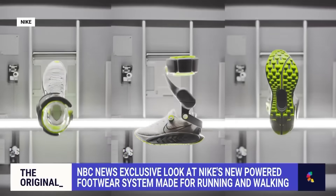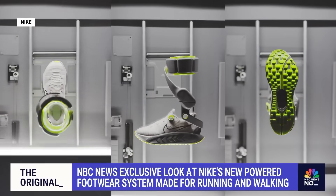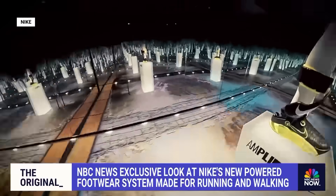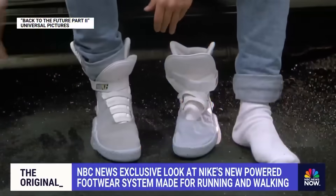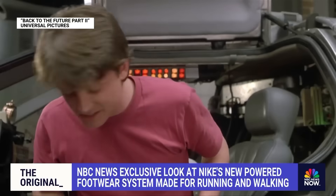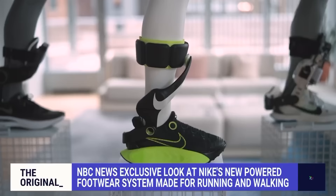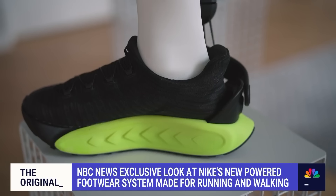Could this be the next big thing in sneakers? Nike sure hopes so — a company that's been connected with the future of footwear for decades. Power laces, all right. Now this is Nike's new Project Amplify, billed as the world's first powered footwear system.